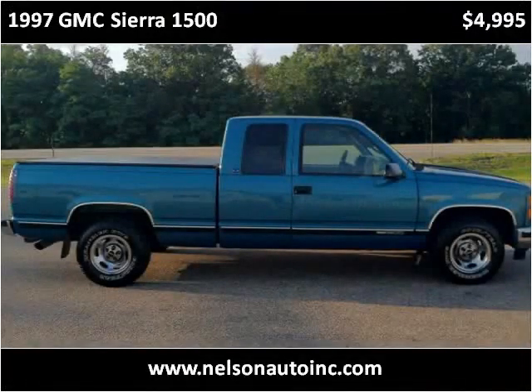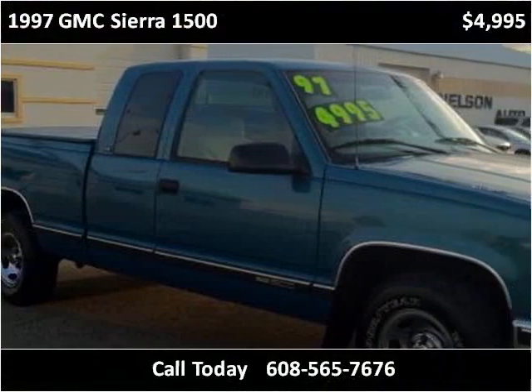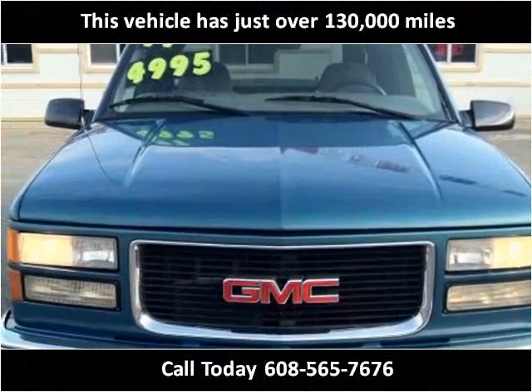This 1997 GMC Sierra 1500 is available from Nelson Auto. This vehicle has just over 130,000 miles.